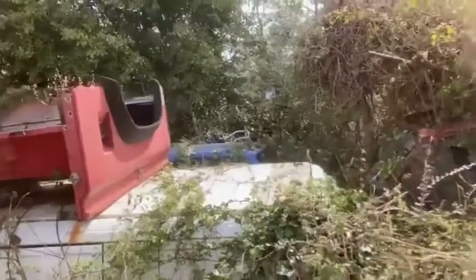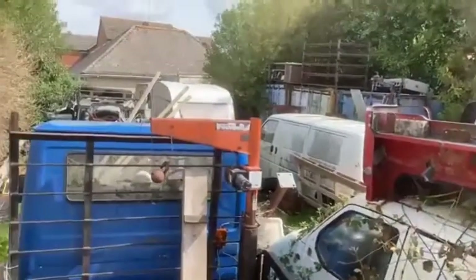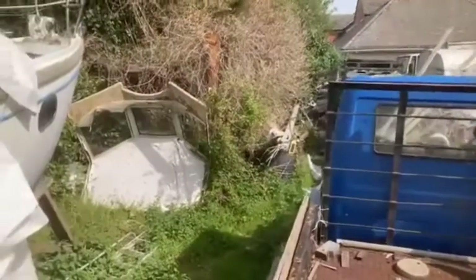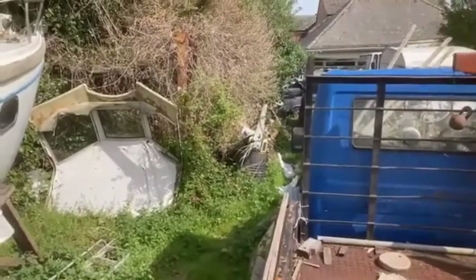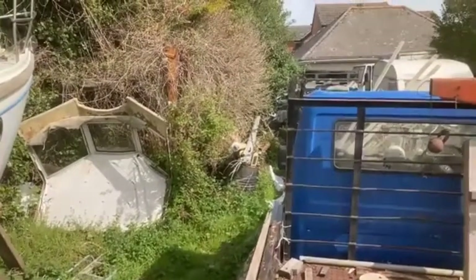Right, without further ado, let's have a look around. At the moment it's in what looks like a junkyard, and that leads all the way to the front of the house where Antonio's lovely Mini is. So how are we going to get in?